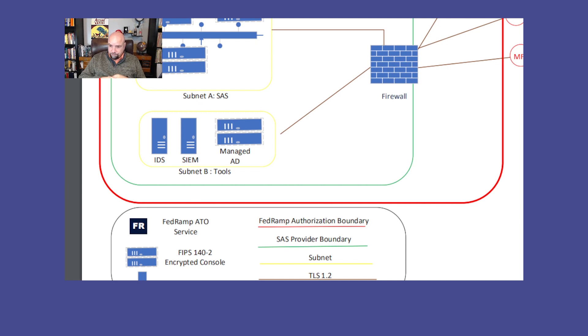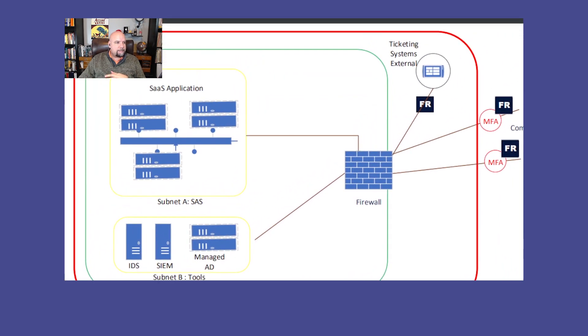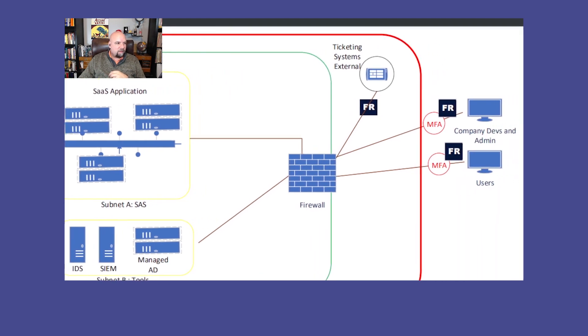It's definitely a consideration. The move to work-from-home has put pressure on this part of the regulation, and there are people trying to find workarounds. But if you want to pass audit and make it easy on yourself, I wouldn't try to work around that. FedRAMP Moderate assumes a guilty-until-proven-innocent default stance, so it's a good idea to avoid workarounds.